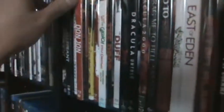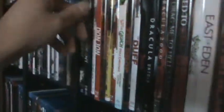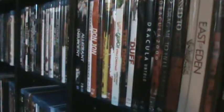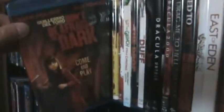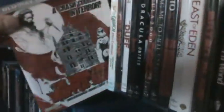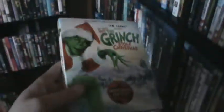Divergent, Insurgent, and Allegiant — I just put them all together. Django Unchained — love that movie. Don Jon — love that movie, awesome film. Don't Be Afraid of the Dark, which was the remake. Don't Go in the Woods. The Dorm That Dripped Blood. Dr. Seuss' How the Grinch Stole Christmas, the Jim Carrey version — love that movie, love this edition.